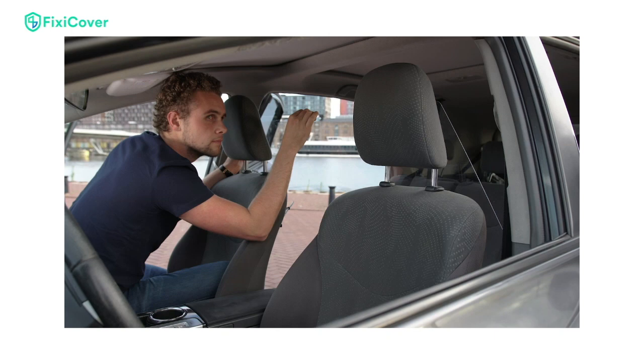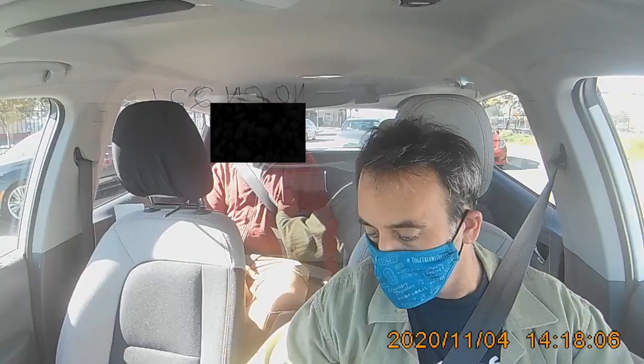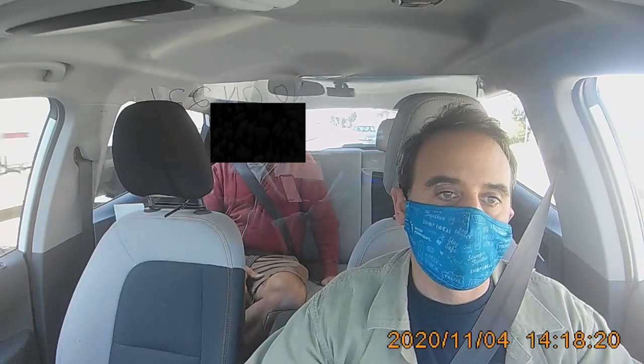Fixie Cover claims that their product is really popular with drivers in Europe, and they've sold tens of thousands of these things there. They say it's popular because it looks good, it's well designed, and it's really easy to take in and out of the car. Fixie Cover doesn't claim to protect you from all chances of getting COVID-19, because it's not designed to go all the way up to the ceiling or totally seal the driver from the passenger — that would limit ventilation and your passenger wouldn't get the benefit of air conditioning or heating. But it will prevent the bigger, heavier particles of moisture containing COVID-19 viruses from transmitting too far between passenger and driver.